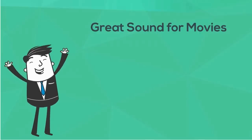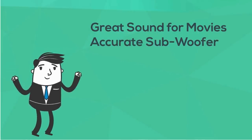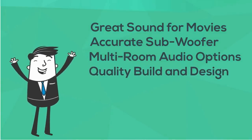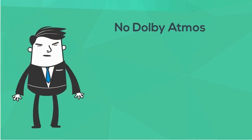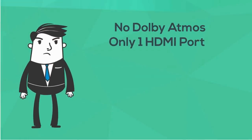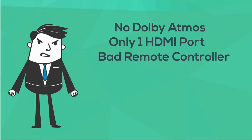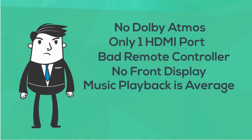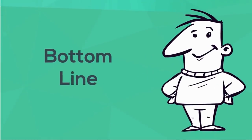Pros: great sound with movies, punchy accurate subwoofer included in the package, MusicCast multi-room audio with optional addition of wireless rear speakers, and quality build and design. Cons: no Dolby Atmos support, only one HDMI input, no front display, and a pretty crammed remote control. Bottom line: if you're looking to expand your TV's built-in audio with a budget-friendly soundbar and your eyes are not set on a high-end model, the value for money you get with this soundbar is quite impressive.